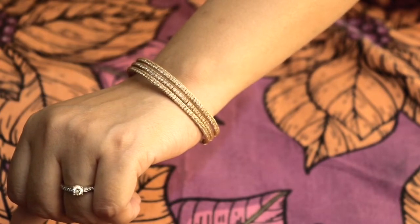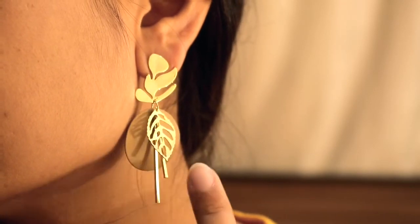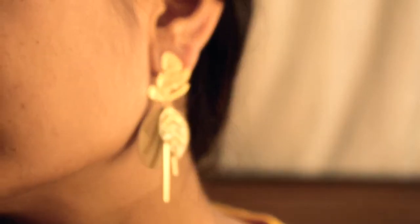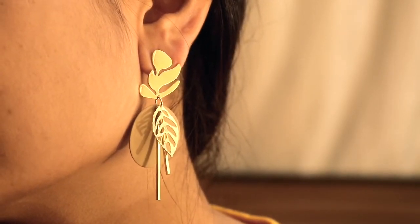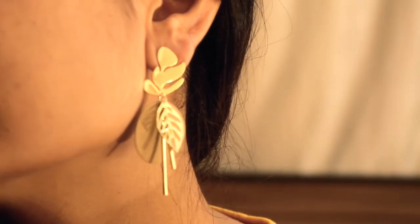The third jewelry piece I received is again an earring and it is in golden color, which I think is very beautiful. It features different kinds of leaves and is very good quality. Sometimes we avoid artificial jewelry because it bothers and irritates, but this is lightweight and very beautiful.